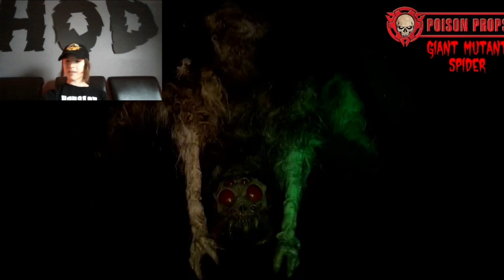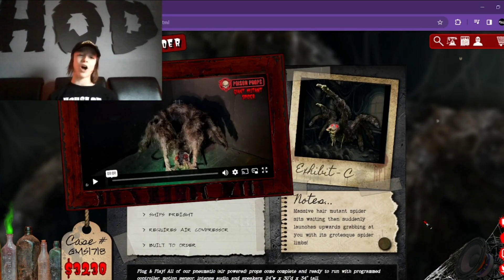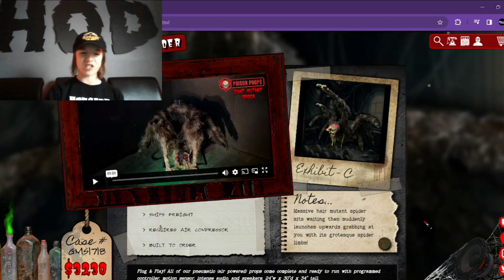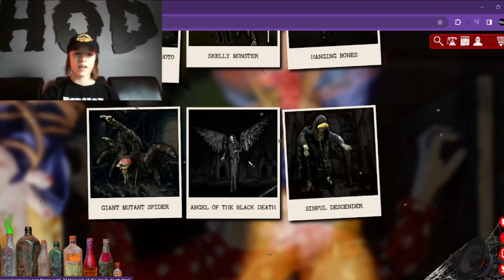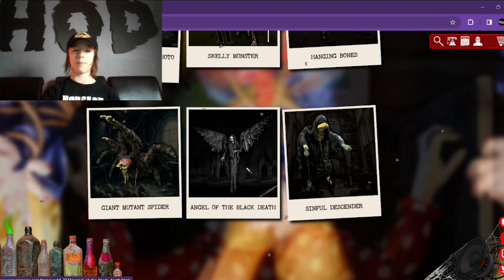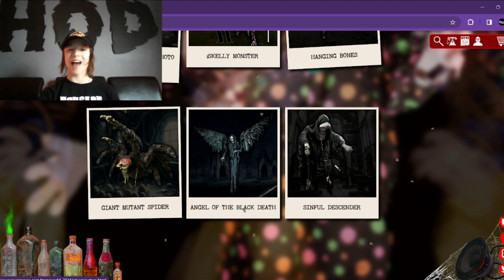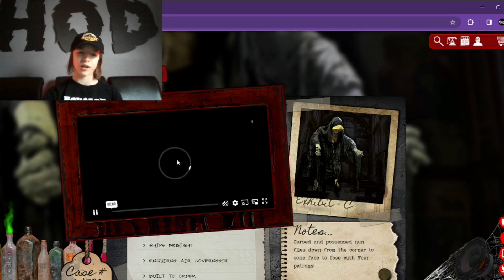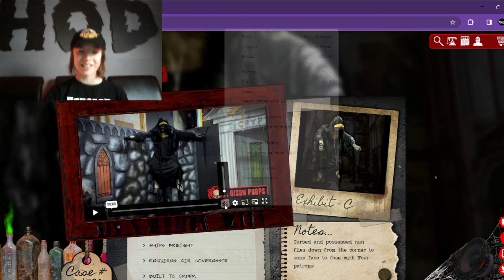Anyway, next we have the Giant Mutant Spider. So let's check it out. That is basically an extremely professional version of the jumping spider from Spirit Halloween. They did a great job on this one — I believe it jumps up, its arms go out, and it sprays water or air. Super duper cool. And then we have Angel of the Black Death, which is a reskin of the Angel of Death that just had a white robe. And then lastly we have Sinful Descender, which is a reskin — oh wait, they actually have a video on it now! Okay, that's new. Let's check out this video.